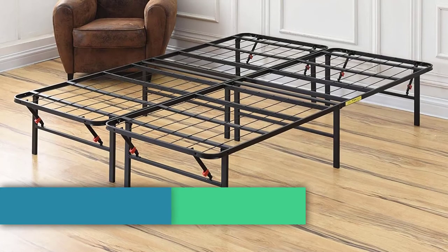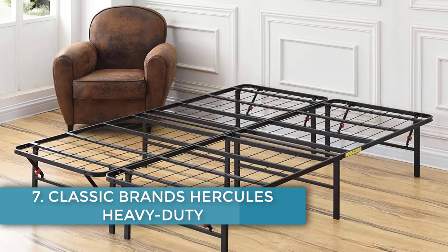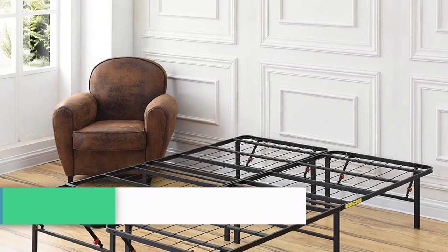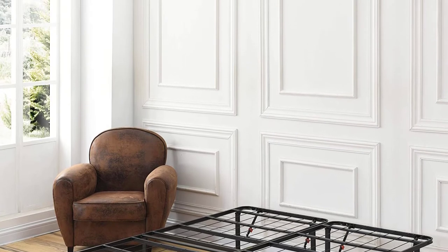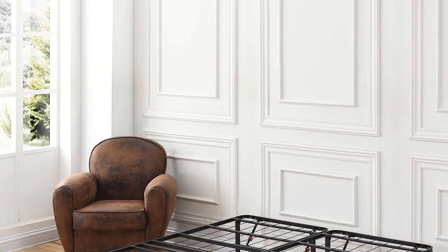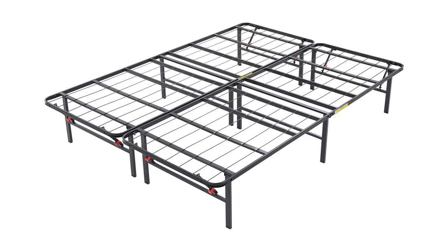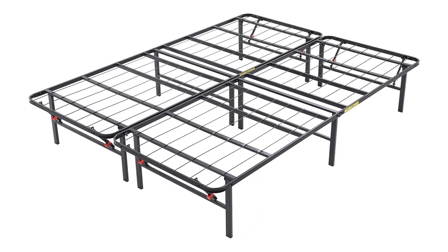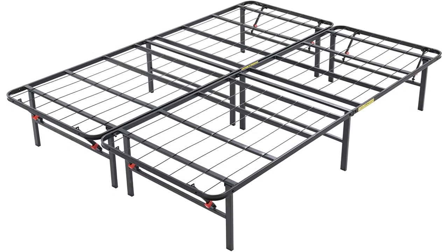Number seven: Classic Brands Hercules Heavy Duty 14-Inch Platform Metal Bed Frame. This heavy duty frame comes at a lower price for the California king option and features an ergonomic design adding to the value. It is available in a variety of colors including black and features a built-in foundation that replaces the need for a more traditional box spring.